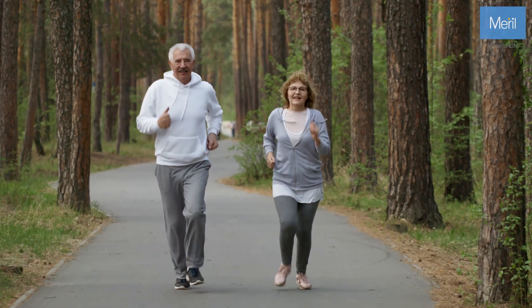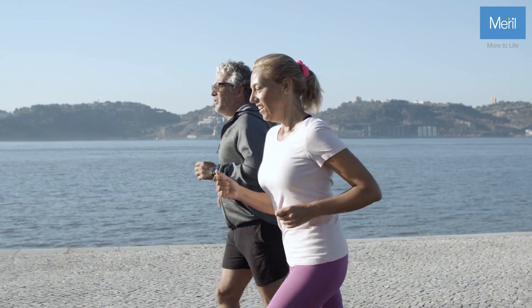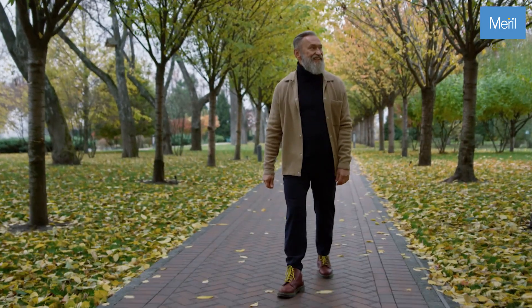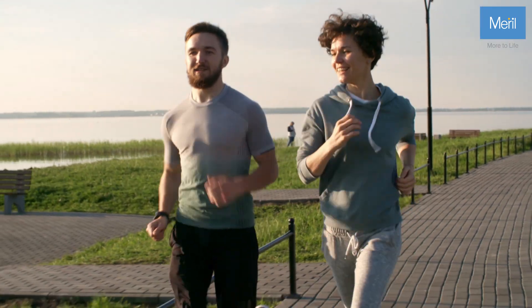At Merrill, our mission is to alleviate human suffering through quality products. From meticulous design to rigorous testing, every step in our process reflects dedication to delivering superior products.